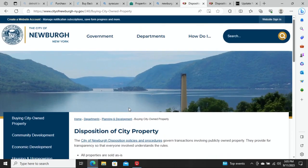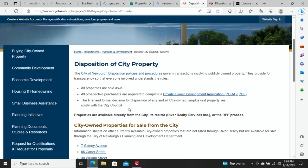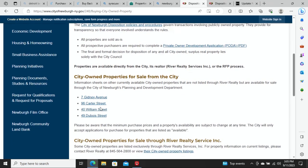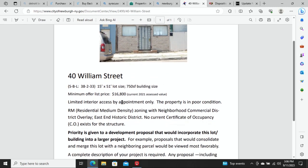Keep scrolling down and you're going to see properties that you can purchase from the city of Newburgh, New York. You're going directly to the city to buy your properties through a resource you would not have known about if you didn't know about land bank properties. Look at this property — 40 William Street. The minimum offer they're asking is $16,000. There's limited interior access by appointment only. The property is in poor condition, with residential medium density zoning with neighborhood commercial district overlay. This is in the East End Historic District.